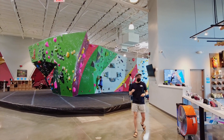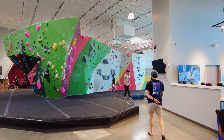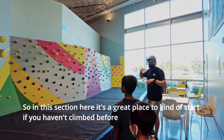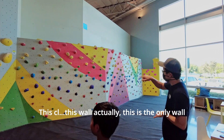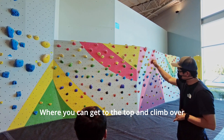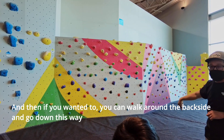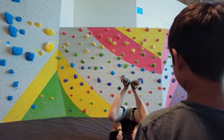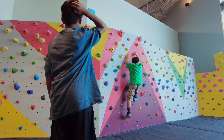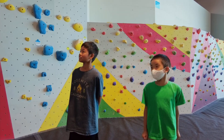The Fountain Valley location is a bouldering gym, so the walls don't have ropes. The manager took us to an area to start off beginning climbers. He also taught us the correct way to fall to avoid injury. The floors are extremely well padded and very safe, so as long as you have proper form, you should be fine. Both Dylan and Look Who's Vlogging did a great job.